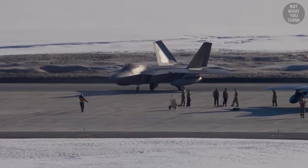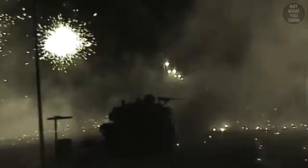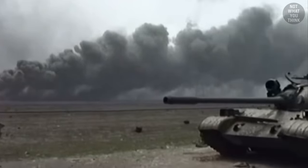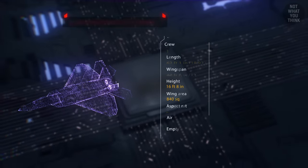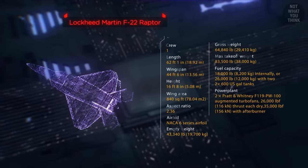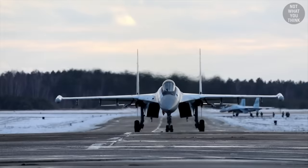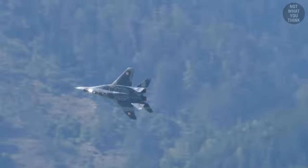Why does this airplane even exist? With the United States fighting exclusively asymmetrical wars since the 1990s, there haven't been any worthy adversaries for the F-22. The need for such an aircraft came during the 1980s, when the Soviet Union began ramping up their air combat capabilities with aircraft like the Beriev A-50, MiG-29, and Su-27 fighters — with the last two being classified as supermaneuverable.